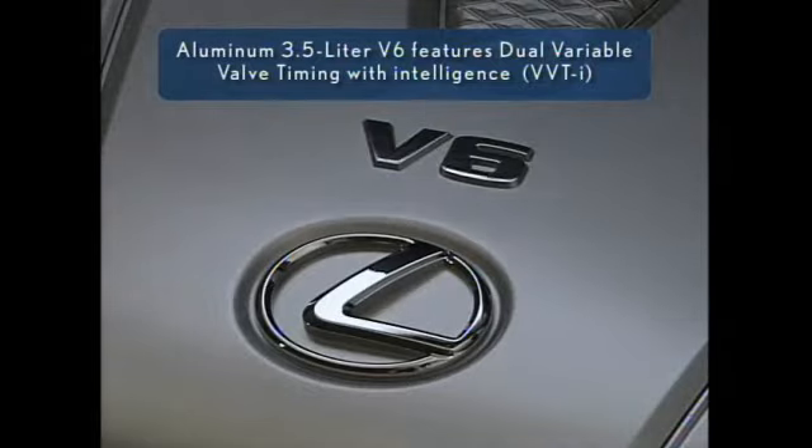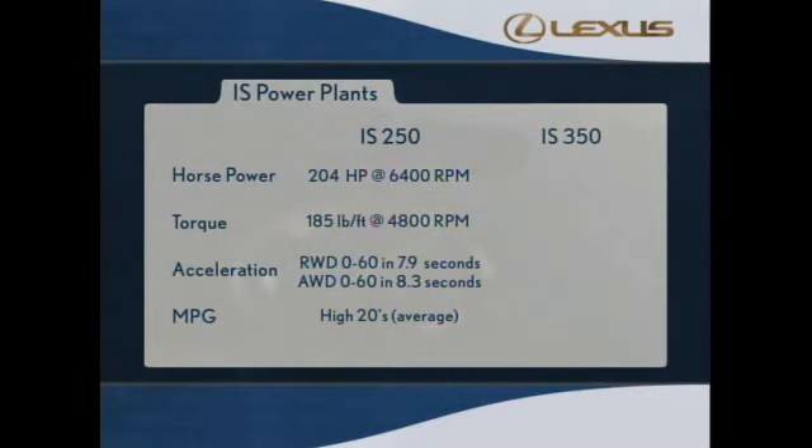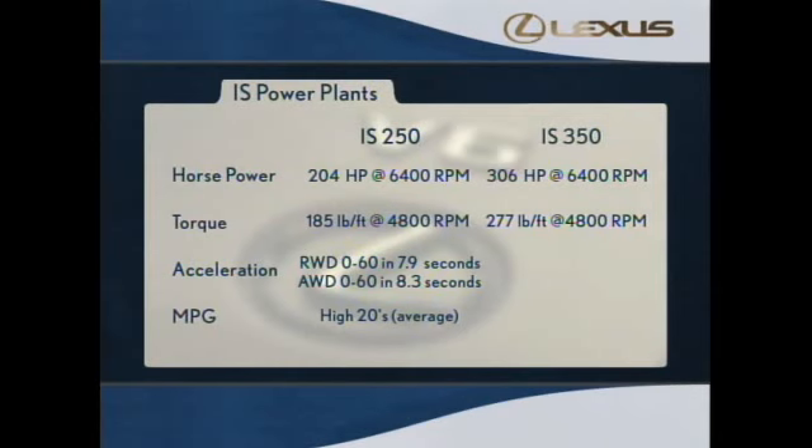Now let me tell you a little about the IS350 power plant. Designed specifically for performance, the IS350's all-new aluminum 3.5-liter V6 also features dual VVTi. This amazing engine puts out up to 306 horsepower at 6400 RPM and 277 pound-feet of torque at 4800 RPM.